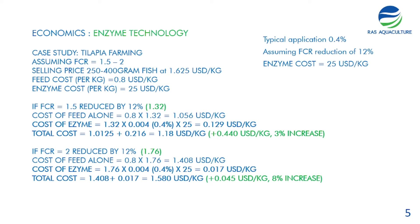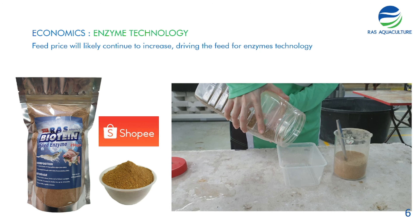Although there is an additional cost due to enzyme, a modest 12 percent FCR reduction has a significant impact on profitability. This model uses 0.8 US dollars per kilo — the current tilapia feed price — which is likely to keep increasing, further driving the need for enzyme technology. For higher-cost feeds like shrimp or tiger prawn feed, which can be around 1.2 US dollars per kilogram, the enzyme delivers even more value due to the higher feed-to-enzyme cost ratio.